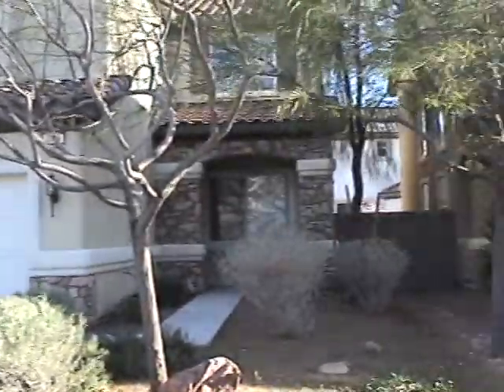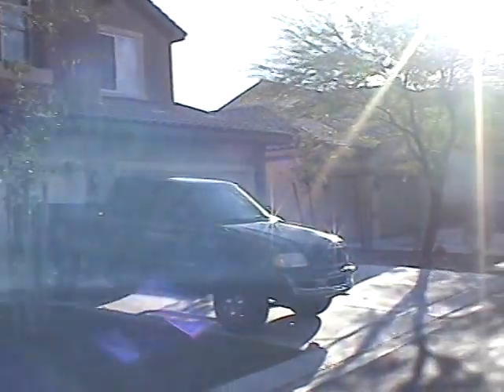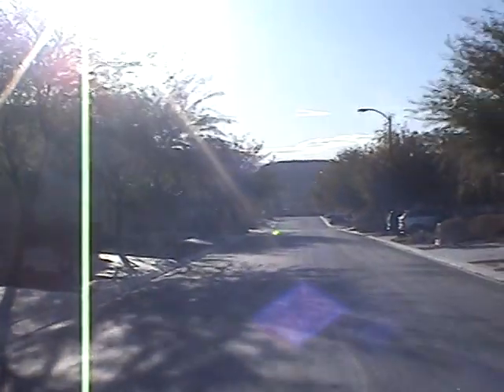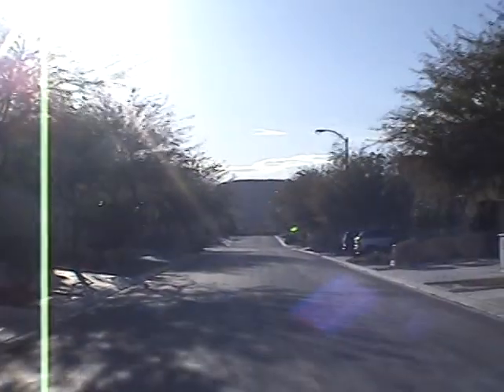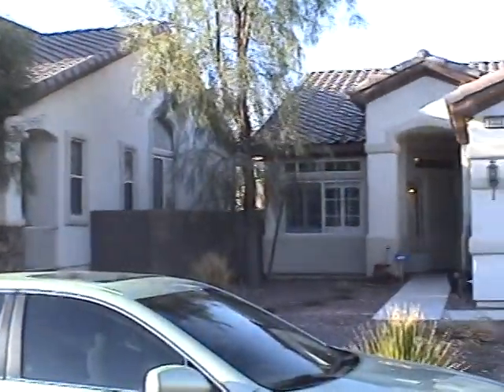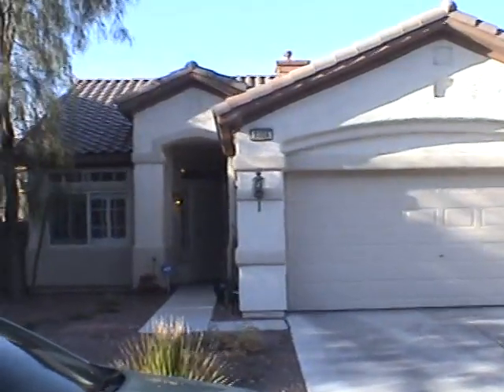It looks like everybody here has a three car garage. This is the street out, and notice all the lush vegetation — and we get a glimpse of my car — and here is the unit 3308 Alcudia Bay. We'll take a walk to the front.